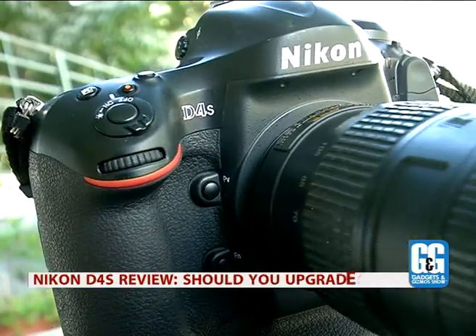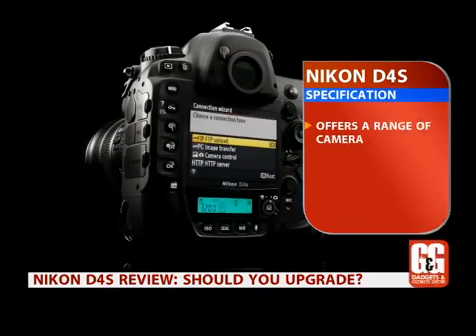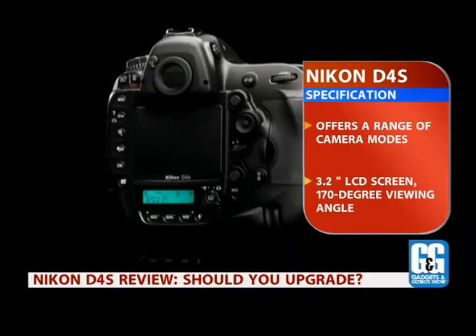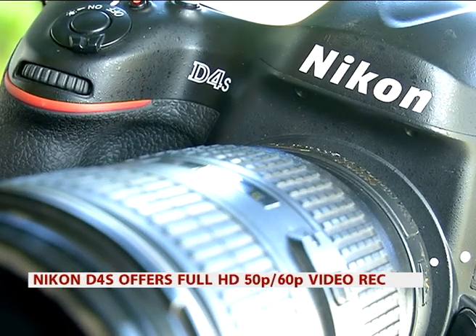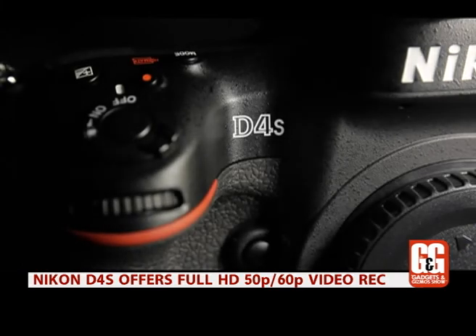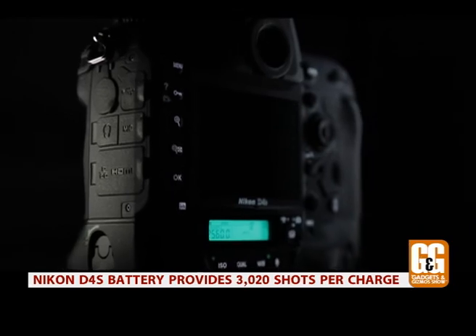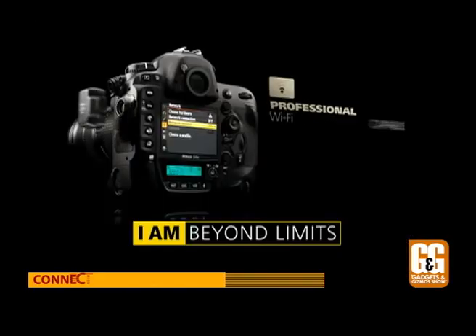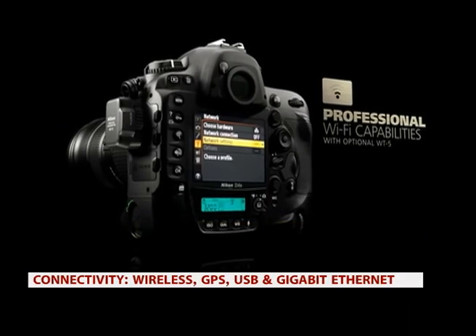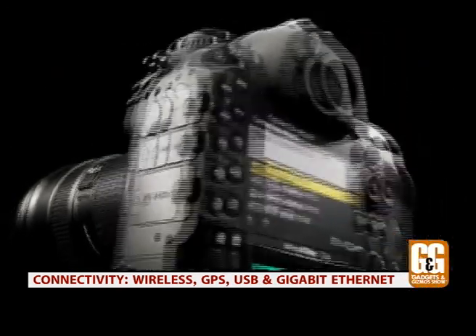The camera also features standard, neutral, vivid, monochrome, portrait, and landscape scene modes, and comes with a 3.2-inch LCD screen with a 170-degree viewing angle. In terms of video capability, the new D4s is able to shoot at 50 and 60p on full HD resolution. Battery life is also pretty decent, providing enough power to click well over 3,000 photos. Other specifications include Wi-Fi and GPS capabilities, and a range of connectivity ports including built-in USB and Gigabit Ethernet.